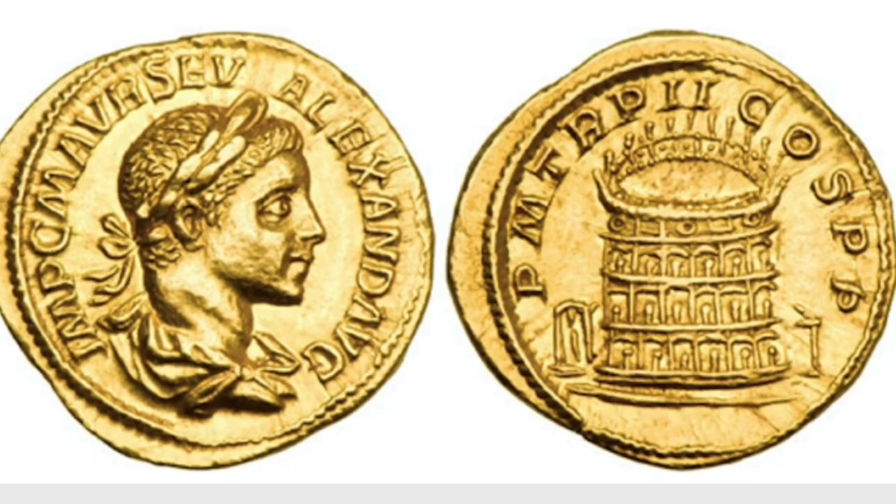Although other Colosseum issues exist, the Severus Alexander Colosseum aureus has to be the most expensive coin out of all of them. The Colosseum was completed in 80 AD, but this example was struck in the late 200s. In 223 AD, a gold aureus of Severus Alexander depicted the Colosseum on its reverse.